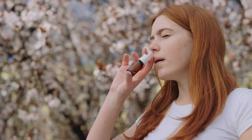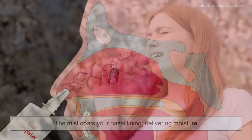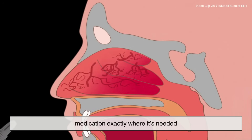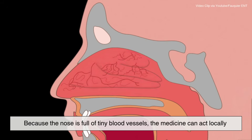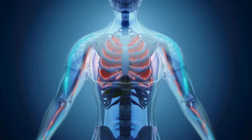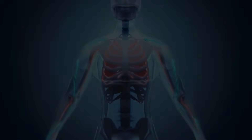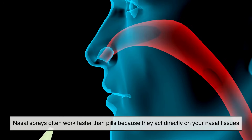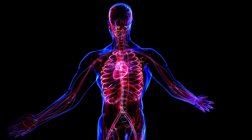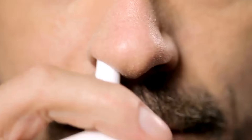So what exactly happens inside your nose the moment you use a spray? It's surprisingly precise. The mist coats your nasal lining, delivering moisture or medication exactly where it's needed. Because the nose is full of tiny blood vessels, the medicine can act locally — right where the problem is — instead of circulating throughout your whole body. Nasal sprays often work faster than pills because they act directly on your nasal tissues, while pills have to go through your whole system first. But to get the best results, technique matters.